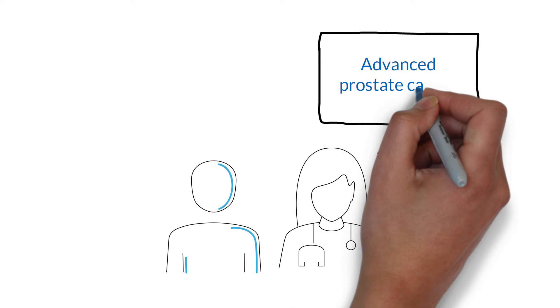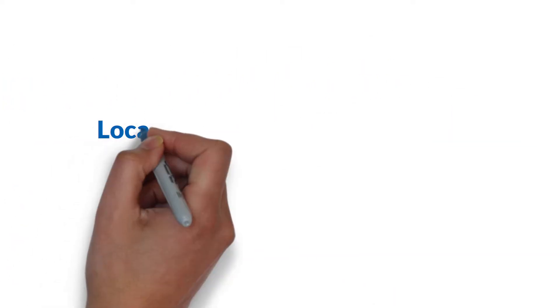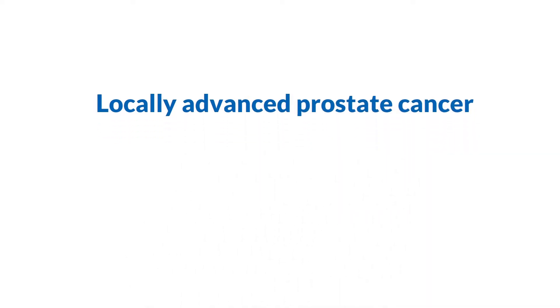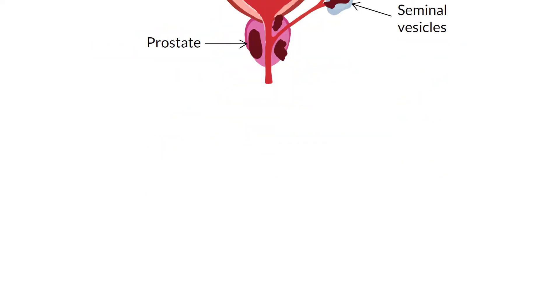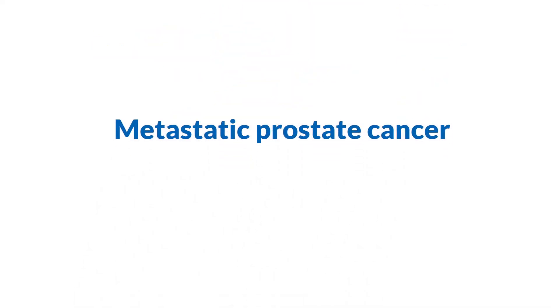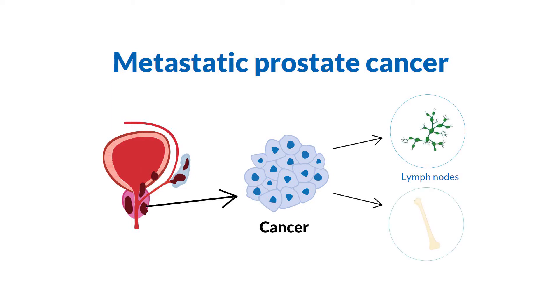If you are diagnosed with advanced prostate cancer, your doctor will tell you which type you have and explain what it means. One type, called locally advanced prostate cancer, is cancer that has spread outside of the prostate to nearby parts of the body, like the seminal vesicles, bladder, and rectum. Another type is called metastatic prostate cancer, meaning the cancer has spread from the prostate to parts of the body farther away, such as the lymph nodes or bones.